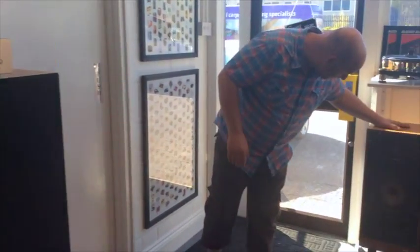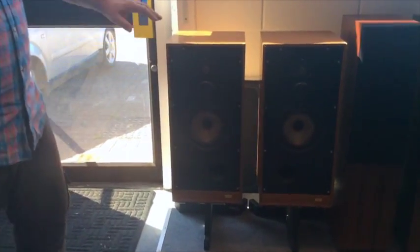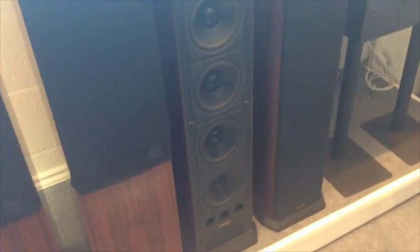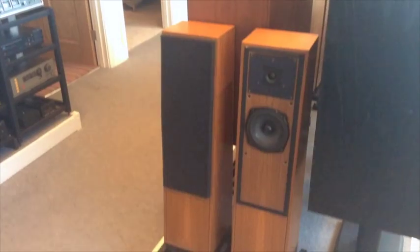Under the turntable we have a pair of Spendor SP1s, which are the updated BC1s. These are early serial number ones — unfortunately they're a little bit marked up but they sound absolutely fantastic. We've got Kef Reference 1034s with the Uni-Q drivers. We've got a set of Mission 753s in Rosewood, really nice condition. Some Castles. And then over here we have a pair of Naim IBLs — probably the rarest of the Naim speakers; you don't see these very often. They're the little small ones in lovely condition with their original stands.